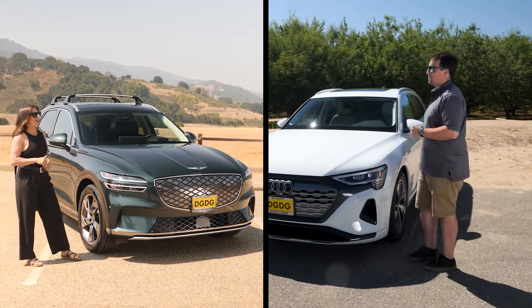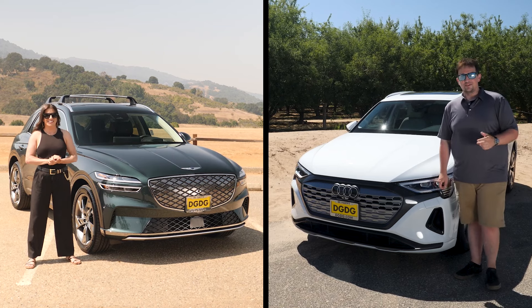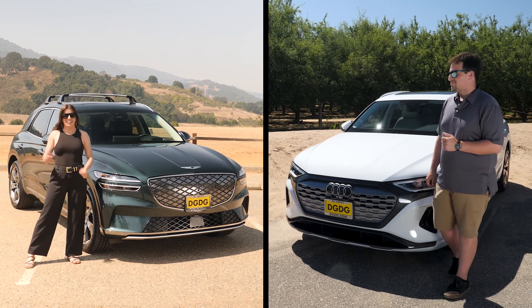Nick, you're just showing off! We'd like to give a big shoutout to Genesis of Stevens Creek and Audi Modesto for hooking us up with today's rides. Thanks!